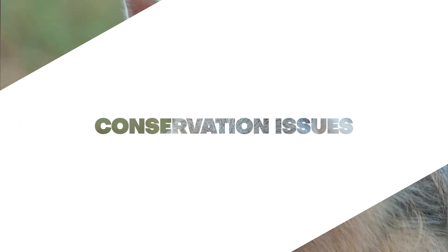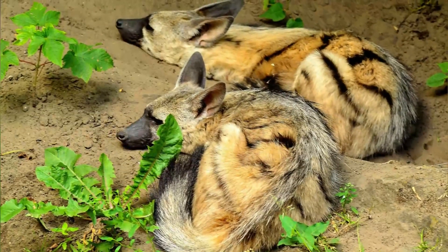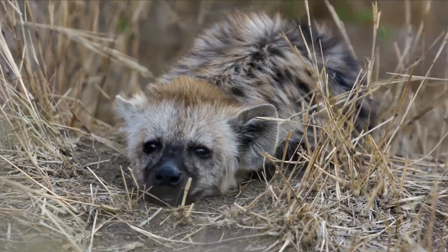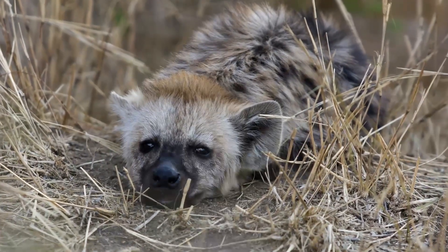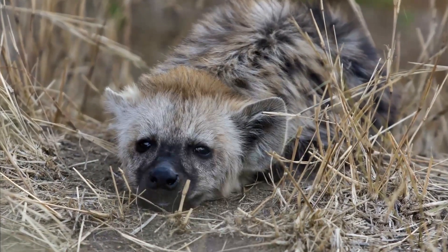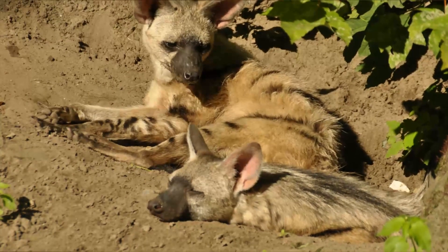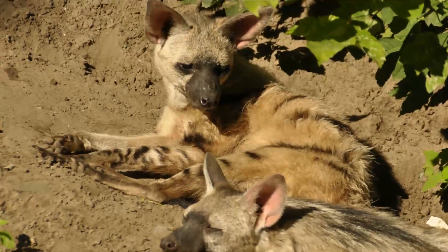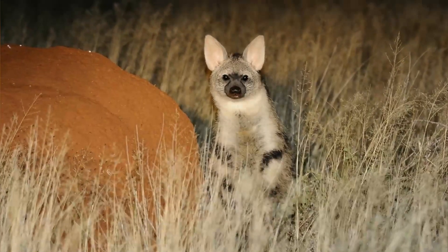Conservation issues. Aardwolves are not currently considered to be at significant risk of extinction. However, habitat loss due to agricultural expansion and human encroachment poses a potential threat to their survival. By raising awareness about this fascinating creature and supporting conservation efforts, we can help ensure that aardwolves continue to thrive in their natural habitat.